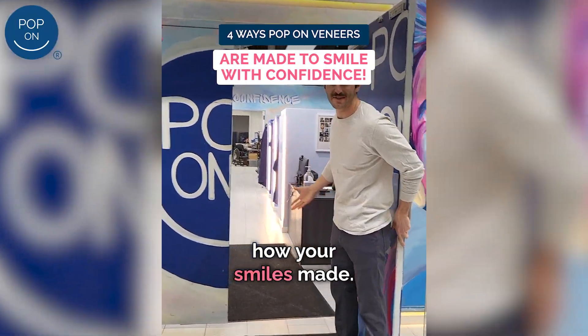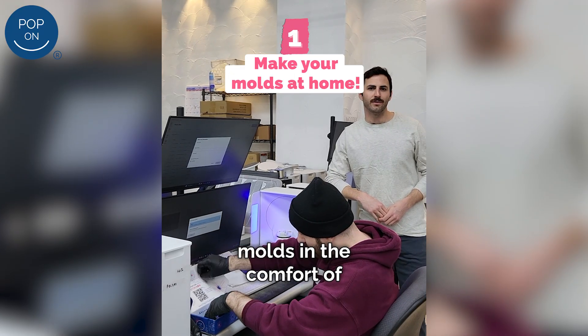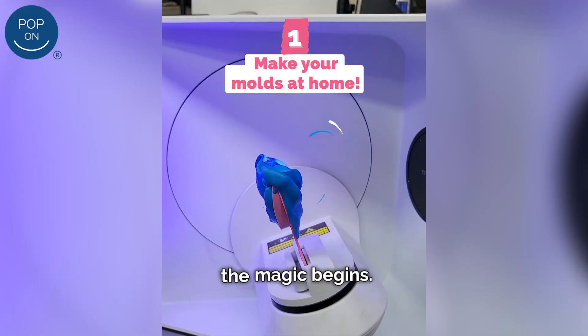Come on in! I'll show you how your smile's made. After you create the molds in the comfort of your own home, the magic begins.